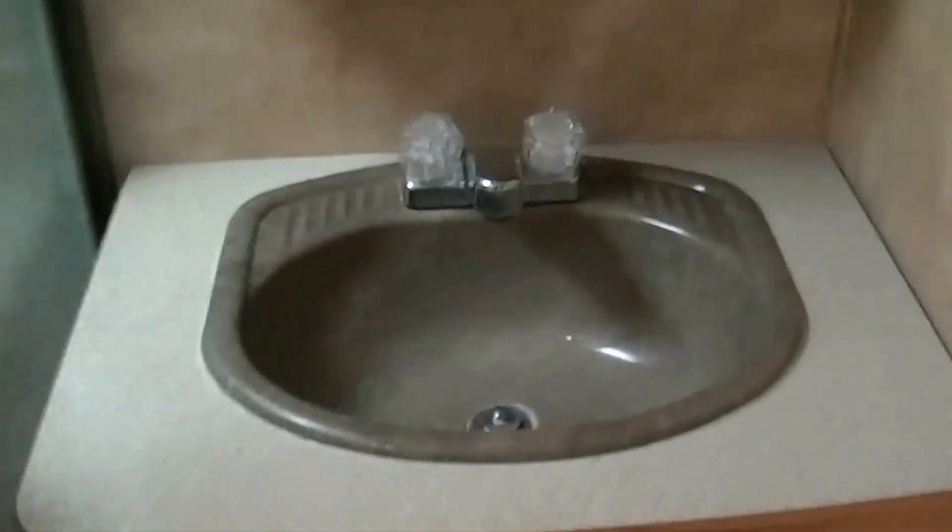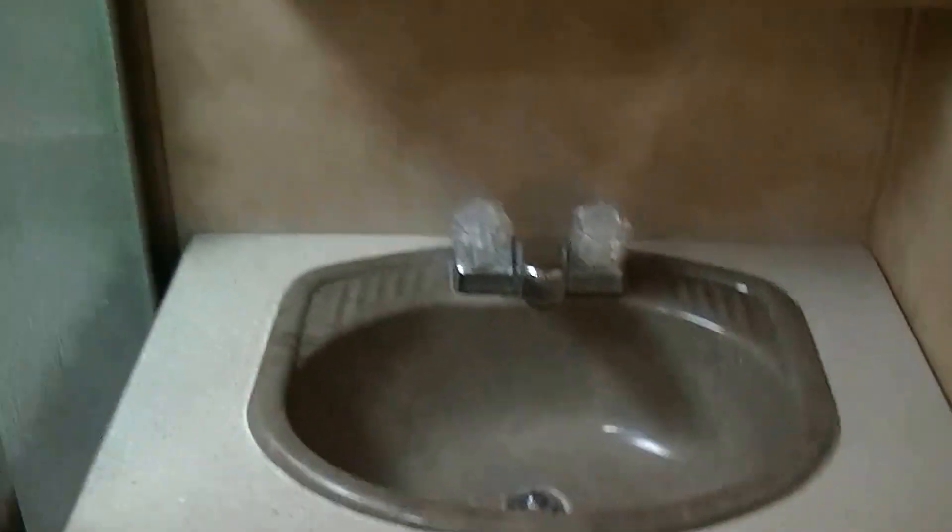No more late-night trips to the public facilities when you have your very own right here with you. And you don't have to worry about standing in line for the shower either. There's a nice big spacious corner shower and a vanity for washing your hands and brushing your teeth. There are two doors so you can get in and out of the bathroom in a hurry.